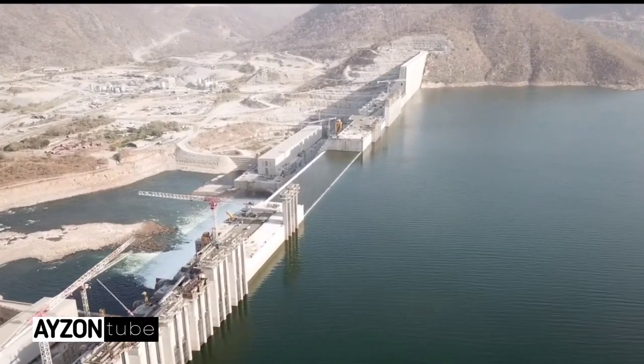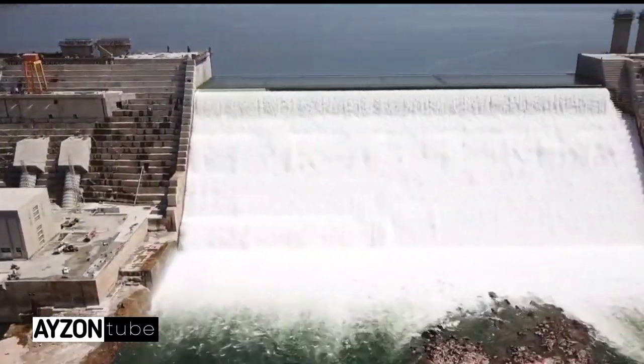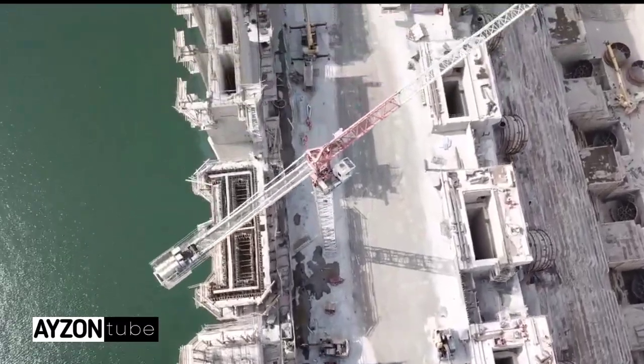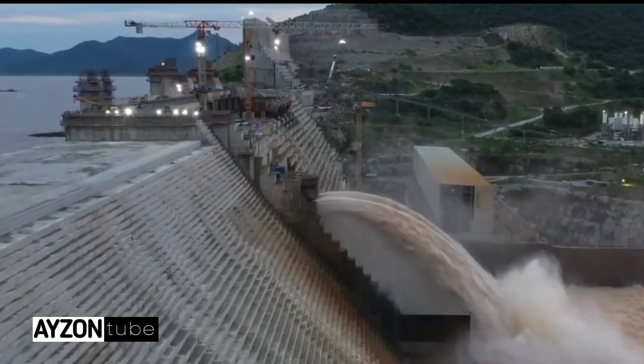Ethiopia has started this large dam on the Nile and it is expected to be completed in the next two years. The dam is being built in the western part of the country, 700 kilometers away from the capital Addis Ababa, and 20 to 30 kilometers away from the border of Sudan.